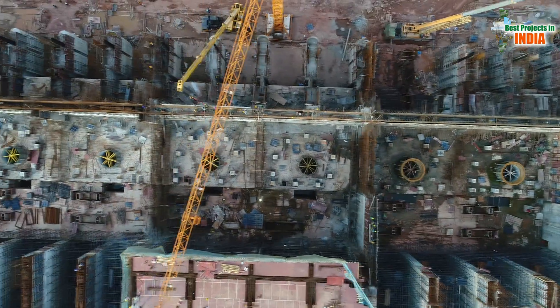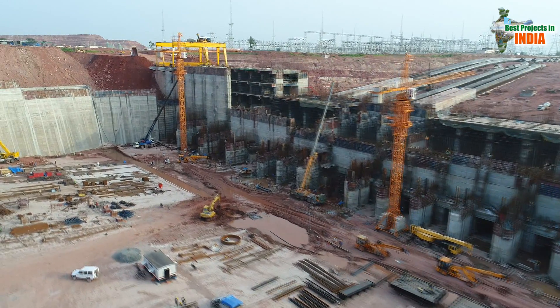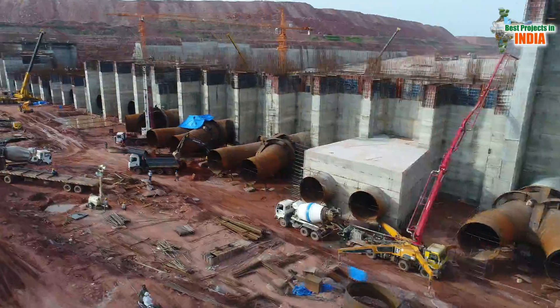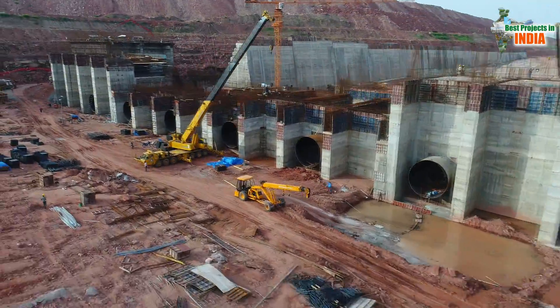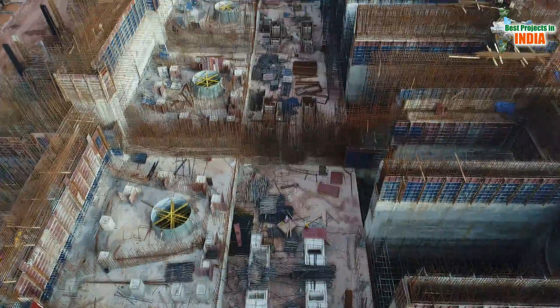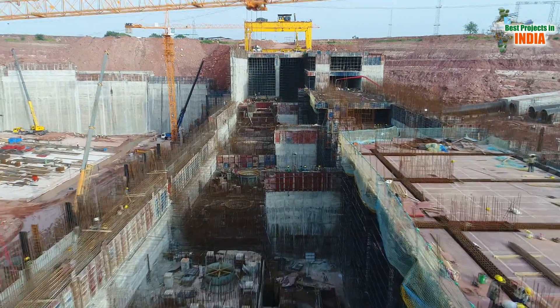Gigantic pumps and motors were procured from Austria and Finland to erect at Sundilla Pump House. Though works were planned and executed in such a way to commission at least two motors during this monsoon, heavy rains and floods have caused interruption to the pace of works, Mr. Raja said.